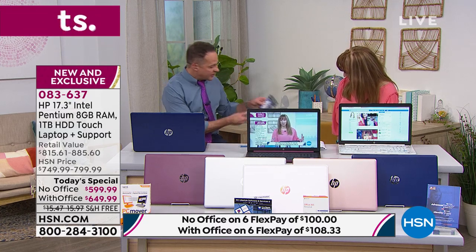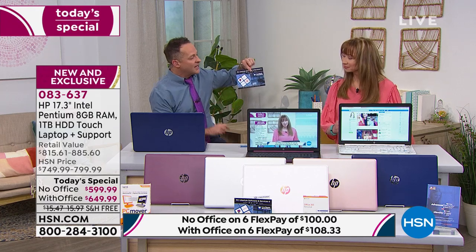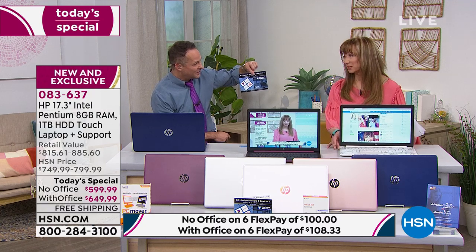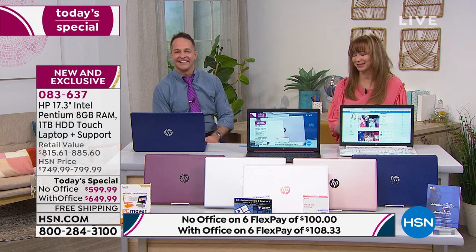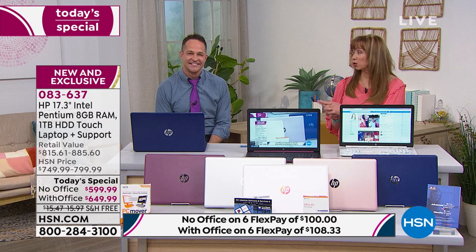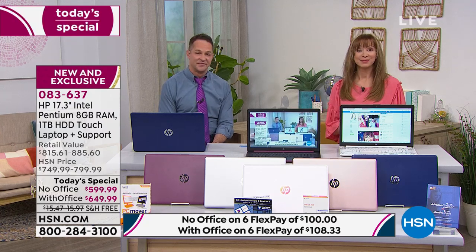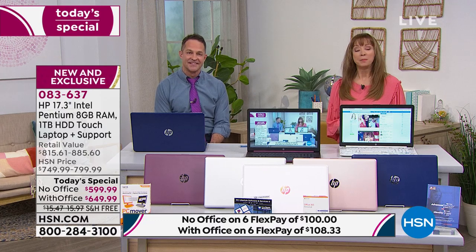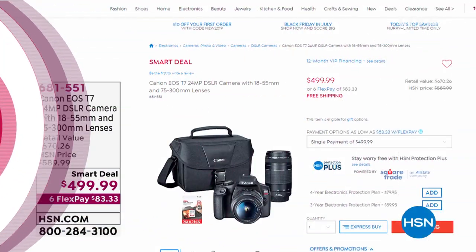Every color gets the upgraded processor, the most RAM, the touchscreen, and three years of technical support. The value of the included tech support and software is about $330 — roughly half the price of the laptop itself. That's a big deal. Stay tuned for our only scheduled airing of the HP printer, coming up in just a few moments.